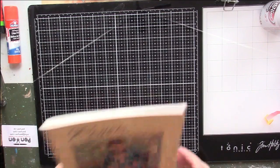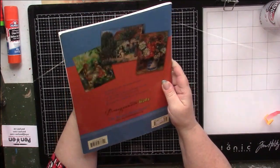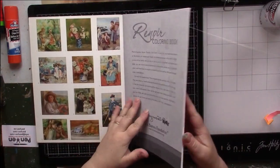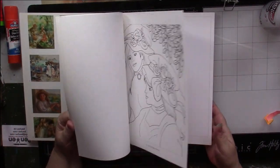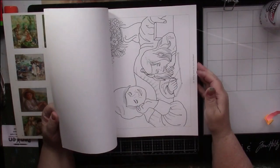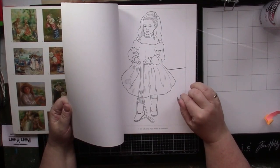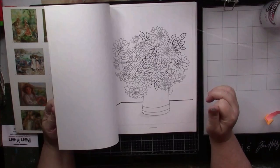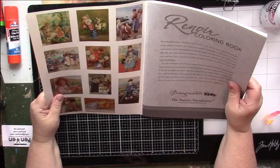I have a Renoir coloring book from somewhere fancy — it's Pomegranate Kids, the Barnes Foundation. The front and back have small little prints of the work inside so that you can color them the same if you want, and the pictures have been brought down to basic line art. The book is aimed at children but with a basic thing like this it's good for watercoloring — gives you more opportunity to do your own thing. I haven't done anything in this one and I'm not a big fan of Renoir — just people and flowers. The only portrait artist I like is Hans Holbein from the Tudor times.